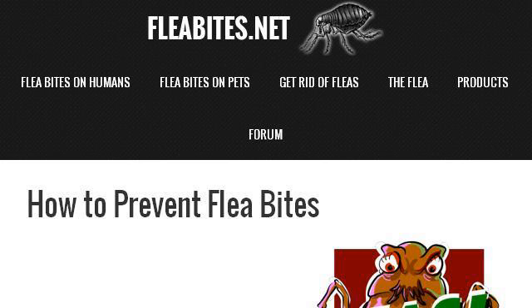Last but not least, try our third-ranked site www.flea-bites.net, the web page How to Prevent Flea Bites, Flea Bites.net. This is the link. Thank you.